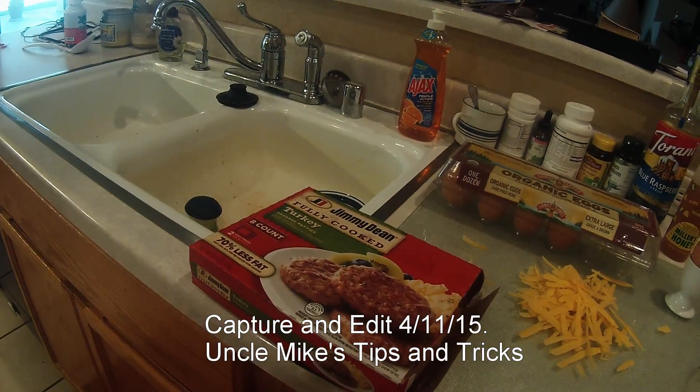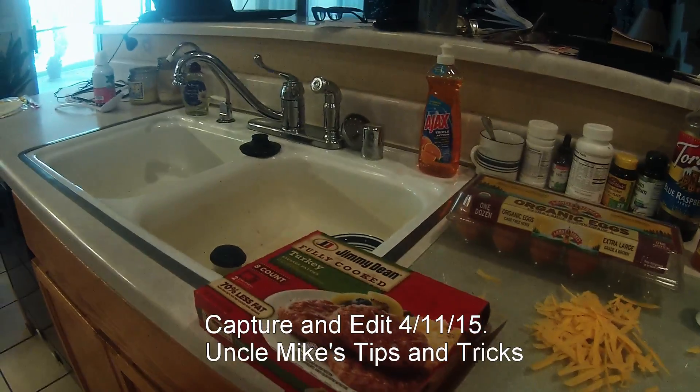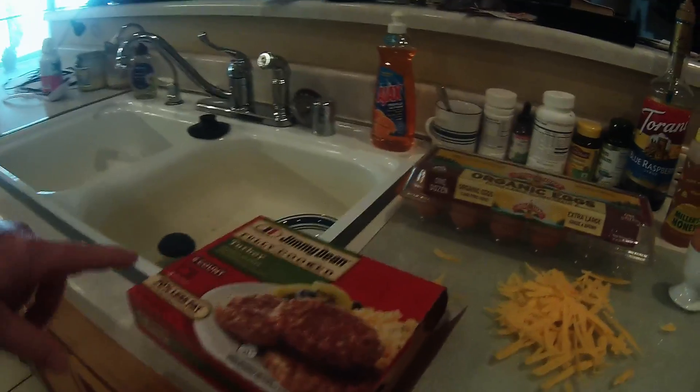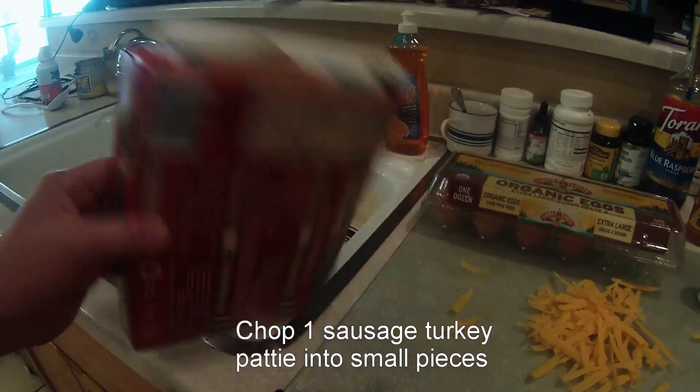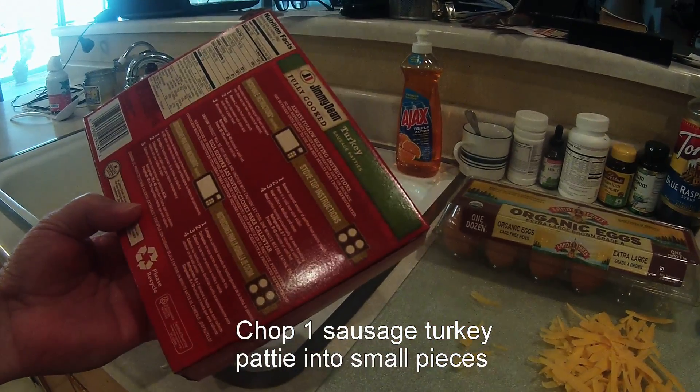I'm starting a morning breakfast burrito that's made healthier. I have the Jimmy Dean fully cooked turkey sausage patties, 70% less fat. I just use one patty, which is about 50 calories.